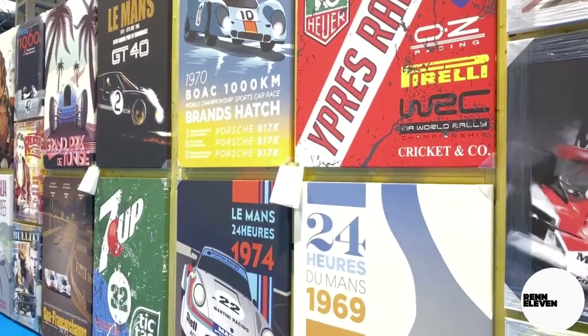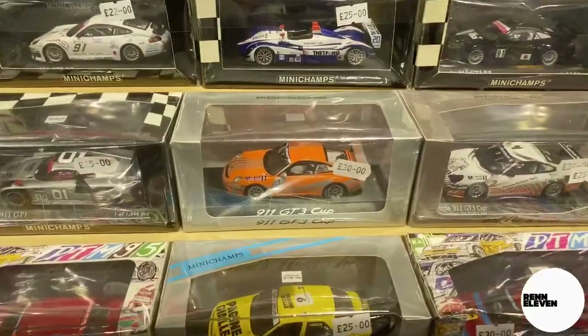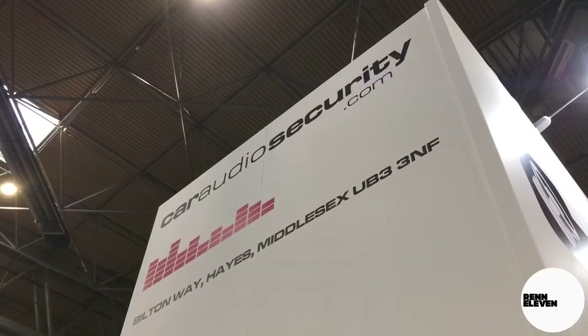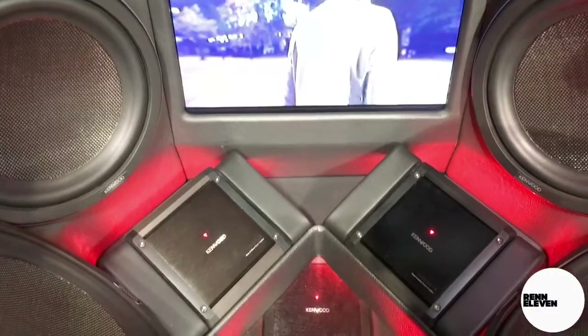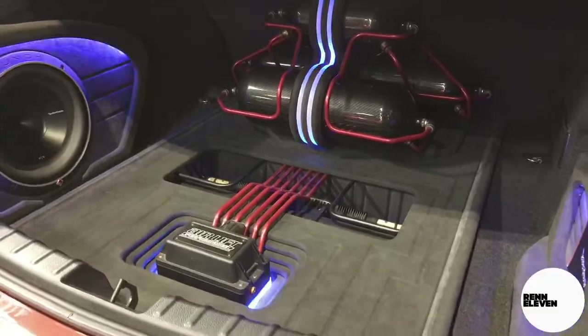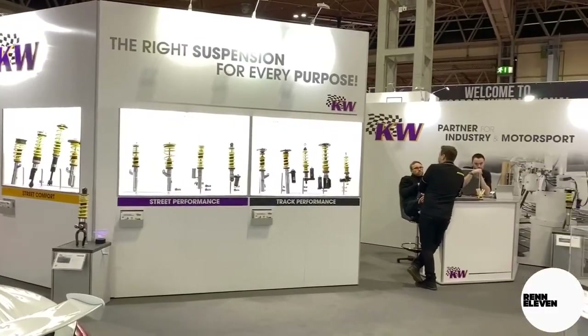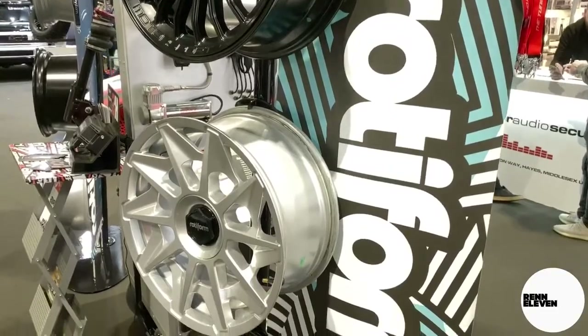There's plenty of things to purchase for the home, for the kids, and even for the big kids, with lots of modifications on offer in in-car entertainment, suspension, and alloys too. So make sure you bring enough money with you.